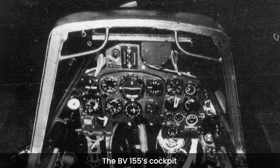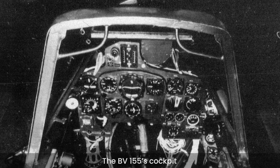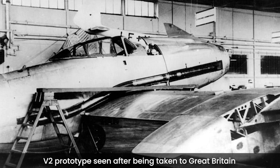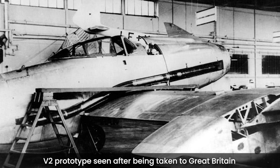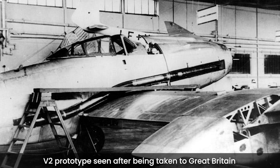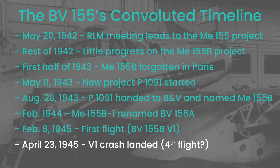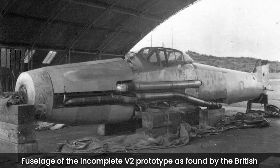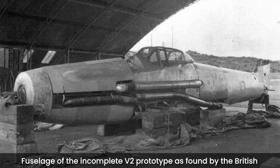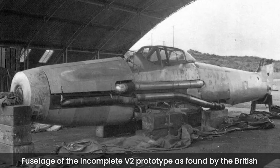The BV-155 flew for a third time on February 28. But Germany was out of time, and the ambitious plans to make the BV-155 fly at altitudes of up to 16 kilometers during March seemingly never materialized. The V-1 prototype flew one final time on April 23, and crashed five minutes after departure. On May 3, the British 2nd Army took Hamburg and with it the Blohm und Voss facilities, finding the BV-155's second prototype, which was halfway finished.